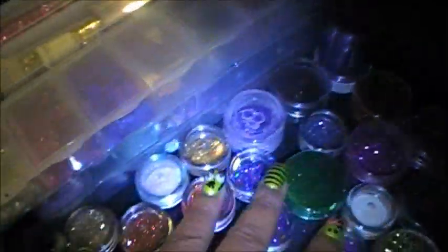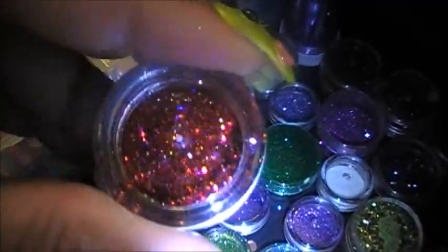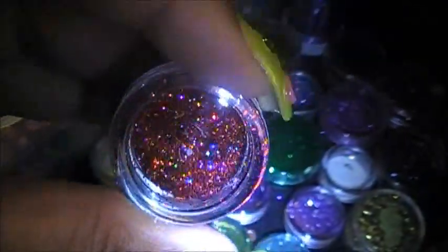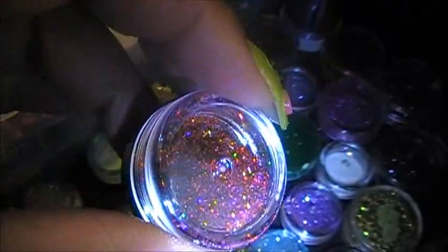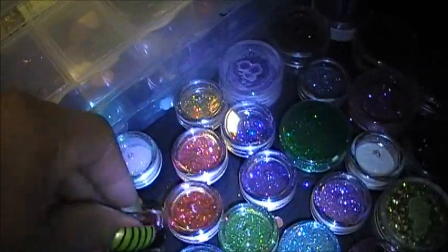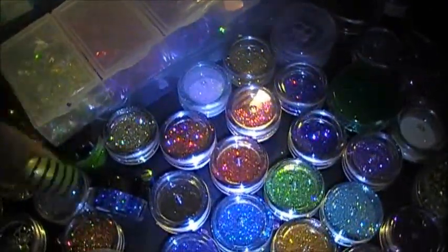These are all my glitters. My favorite ones are the holographic. I wish I could find them in big containers, not just those little packets, because I love holographic glitter — glitter period. They're just beautiful. I've yet to do my nails with glitter in a while, because I just started doing my nails.